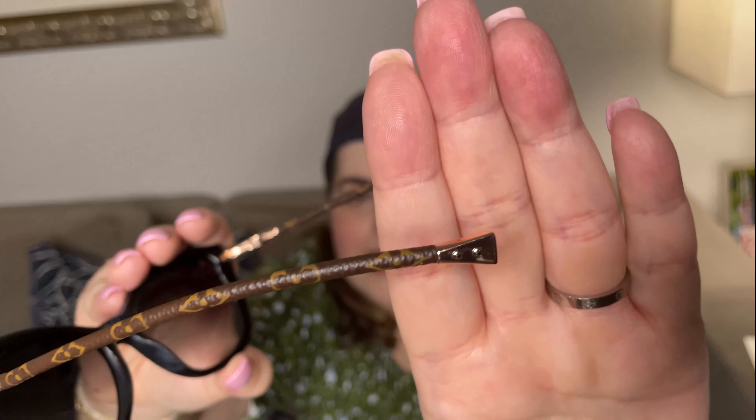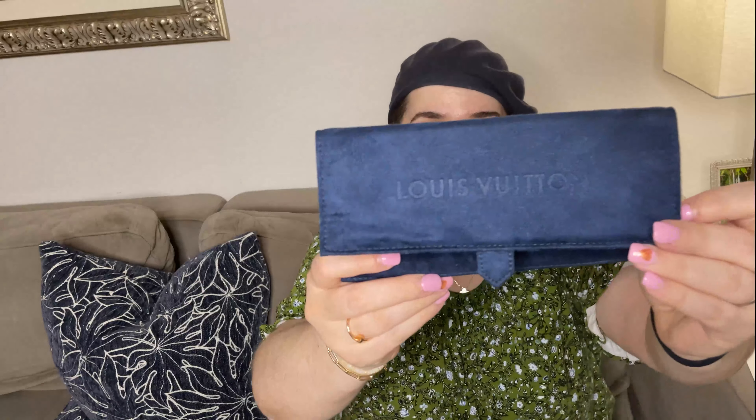Inside you have this beautiful sunglass case — it feels like suede or maybe velvet. And then I thought this was kind of cool: it has this little instruction card, which will become clear shortly. It also comes with this booklet — I haven't really looked through it, but it's a really big booklet for sunglasses, in a bazillion languages — 'lunettes de soleil' in French, I hope I said that correctly. And then you get this really cute little Louis Vuitton envelope with my receipt.